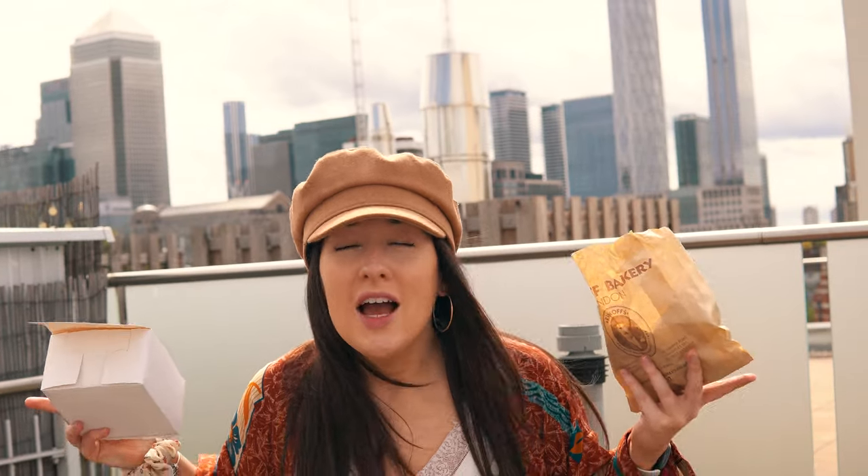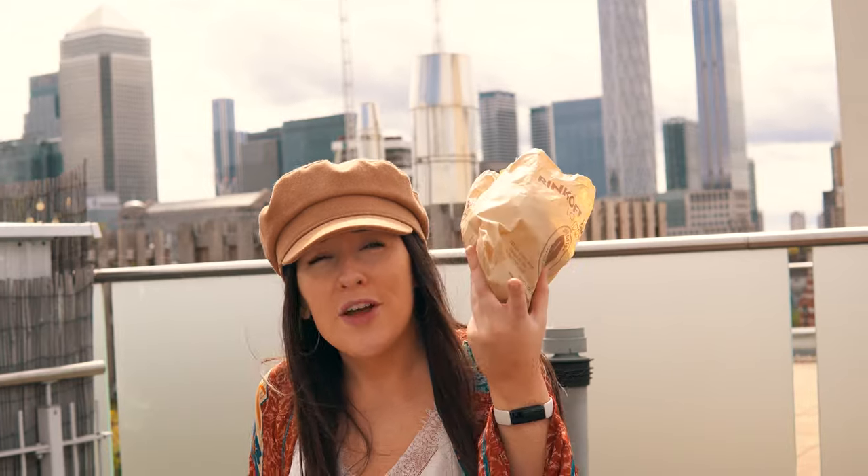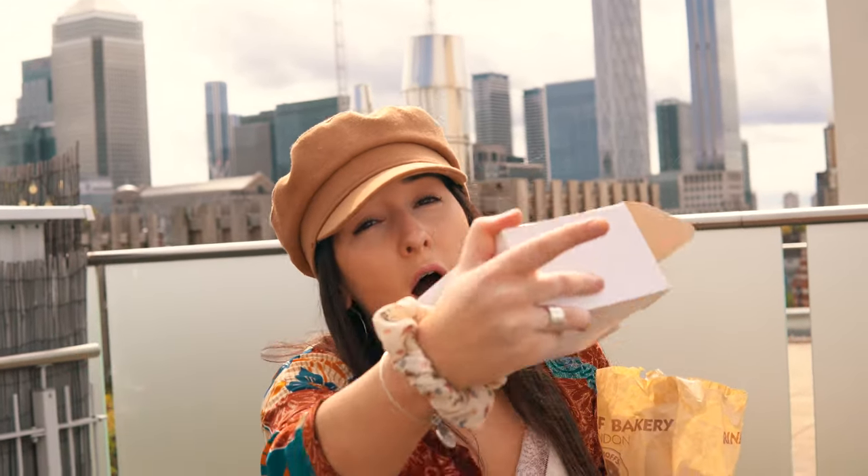That is it for this video guys — we're going to finish off the rest of these treats. That was Rinkoff's Bakery. I definitely think it was worth the journey to get there. The staff are super nice and the prices are really reasonable. However, the rainbow bagel isn't all it's hyped up to be, but the cronuts are the bomb dot com. So that's my recommendation — thank you so much for watching, I will see you in the next one. Take care of yourselves, goodbye and good luck.